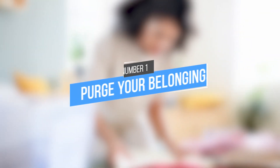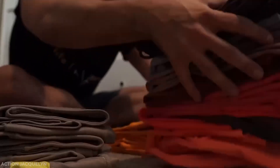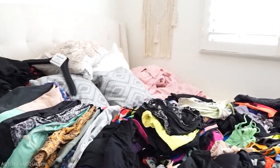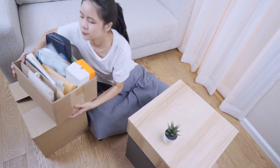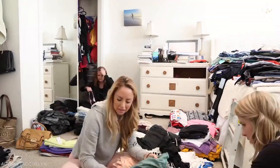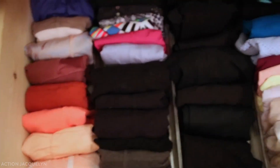Tip 1: Purge your belongings. Go through your apartment and get rid of anything you don't need. Only keep items that serve a purpose or that you truly love. This will help to minimize clutter and make it easier to keep your space clean. You might be surprised at how much lighter and more spacious your apartment feels after you get rid of unnecessary items.